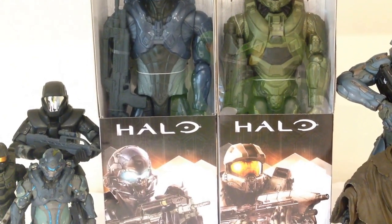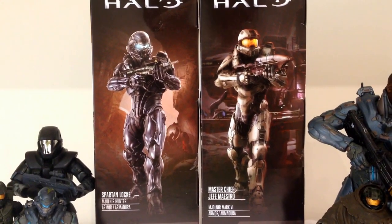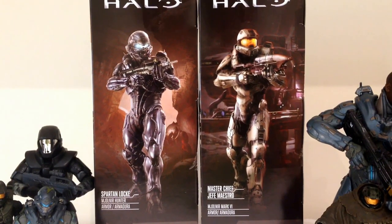Let's get these guys opened up. Just a quick look at the back of the packaging — two great shots of the characters. Sadly these are not the actual figures but screenshots from the video game. Spartan Locke — one of the things I loved was the suit; I think the armoured suit looks brilliant.